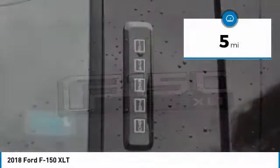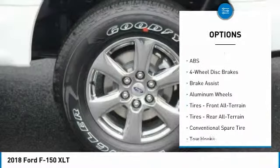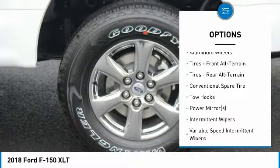Backup Camera, Bluetooth Connectivity, Automatic Headlights, Fog Lights, Security System, Keyless Entry, Steering Wheel Controls, Automatic Transmission, Rear Bench Seats.